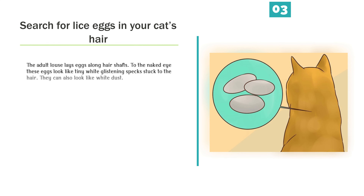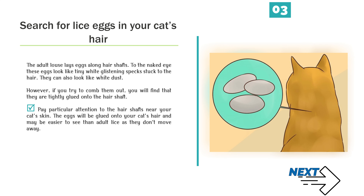Search for lice eggs in your cat's hair. The adult louse lays eggs along hair shafts. To the naked eye, these eggs look like tiny white glistening specks stuck to the hair. They can also look like white dust. However, if you try to comb them out, you will find that they are tightly glued onto the hair shaft. Pay particular attention to the hair shafts near your cat's skin. The eggs will be glued onto your cat's hair and may be easier to see than adult lice as they don't move away.